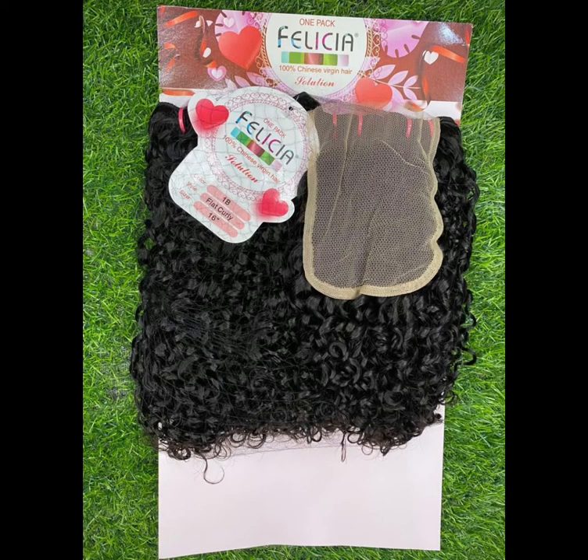Next on my list is Felicia. Felicia is a very wonderful pixie coil that comes with a five by five closure. It's actually a very beautiful pixie coil. Even though it's not really that cheap, it's still affordable and still good quality. It passes for super double-drawn, comes in 300 grams, in natural color, and has 12 and 14 inches. If you're looking for a cheap pixie coil with good quality, I think you should go for Felicia.